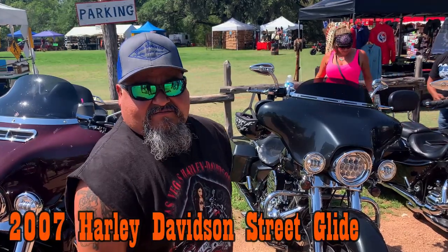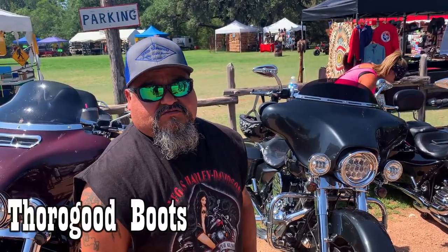It's a Road Glide and a True Glove on the boots. Very cool.